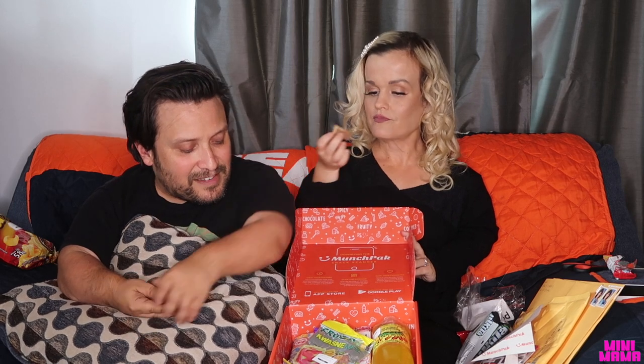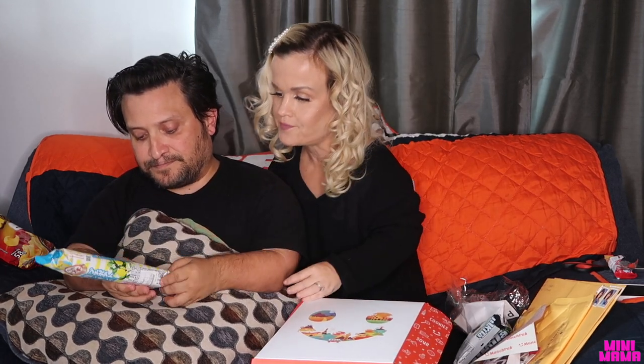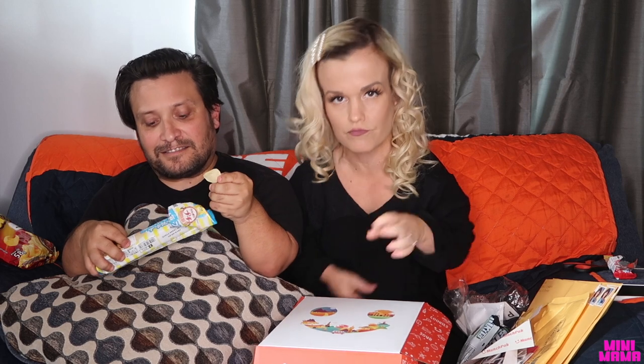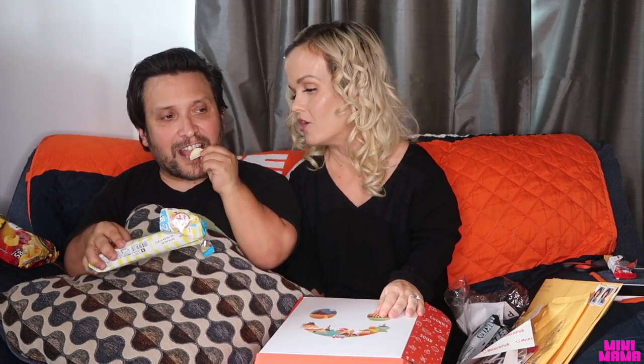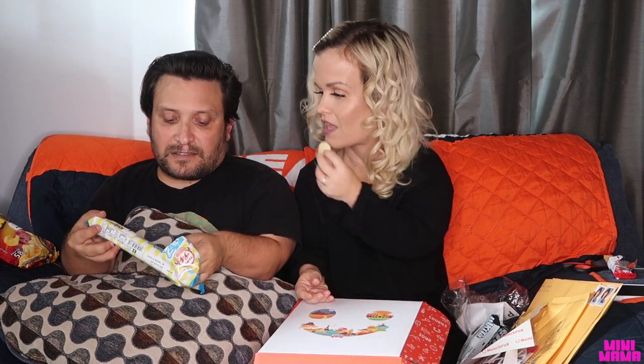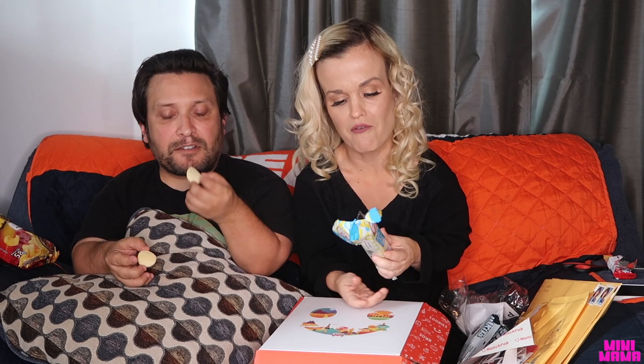This one is huge — Bourbon Petite Chio Lemon Potato Chips, made in Japan. One cool thing about the Munchpack: even if the packaging is in a different language, they put an English sticker on every single container so you can read it. These are like mini Pringles. They've got a hint of lemon — lemony Pringles. It's salty and sweet. Pretty good. Once you start, you can't stop. I'm a fan.